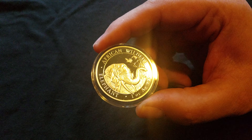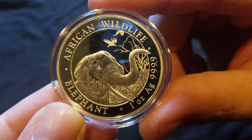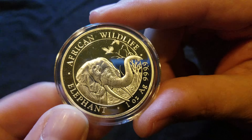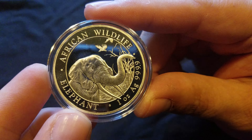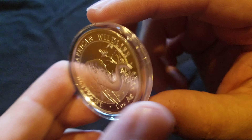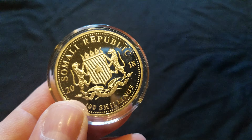What's going on YouTube, just want to show you all my 2018 Somalian Elephant. I just got it today from SD Bullion — first time I ever ordered from them. I will tell you that SD Bullion seriously packages their product, so kudos to them for that. It is .9999 fine silver and it is very nice.